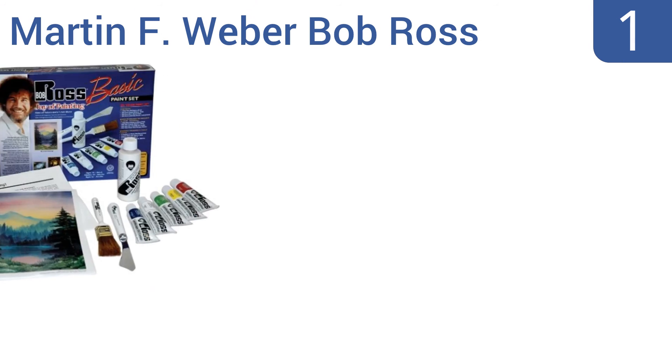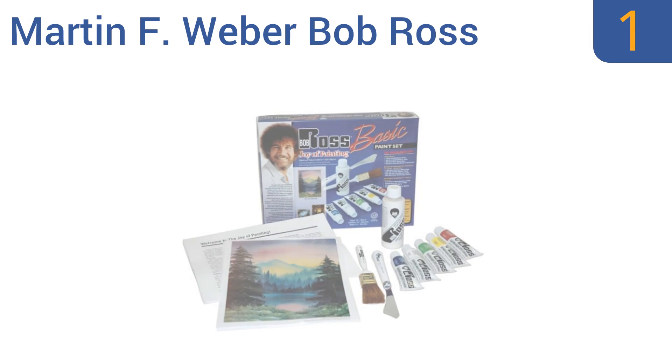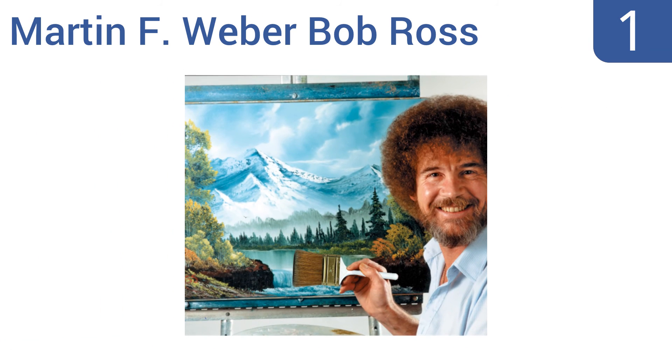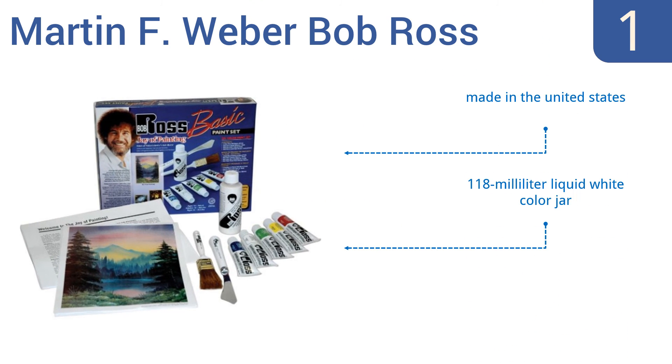Coming in at number one on our list, the Martin F. Weber Bob Ross Basic Paint Set can help even the amateur painter channel their inner artist and create landscape paintings worthy of pride. The set comes with paints, a painting knife, a landscape brush, and instructions. It's made in the United States and includes a 118 milliliter liquid white color jar — it's a great gift for beginners.